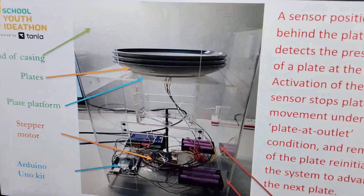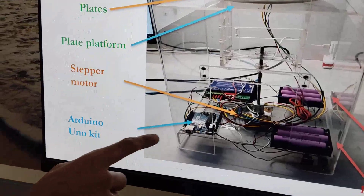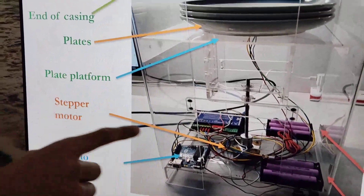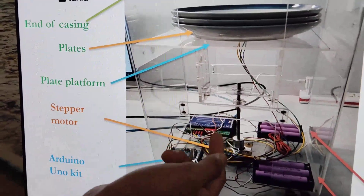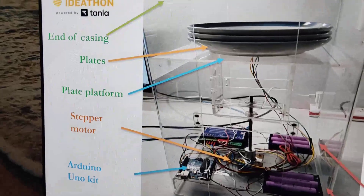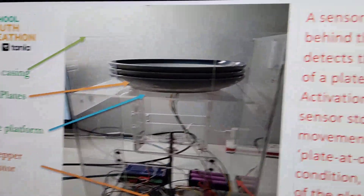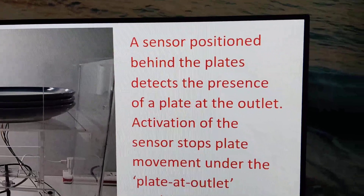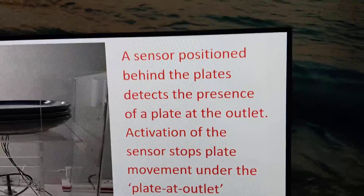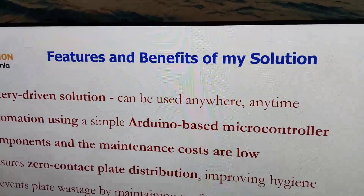This is the real picture of my prototype. These are the battery packs, currently connected in series. This is the Arduino kit, which is the microcontroller. This is the stepper motor, which moves the plate platform upwards. The plate platform is the one on which the plates are stacked. This is the casing, and this is the sensor positioned behind the plate outlet that detects the presence of a plate.